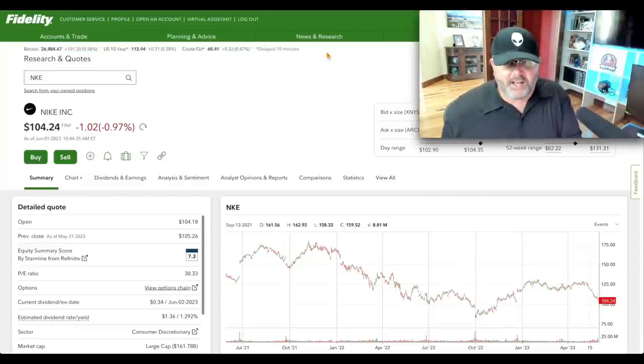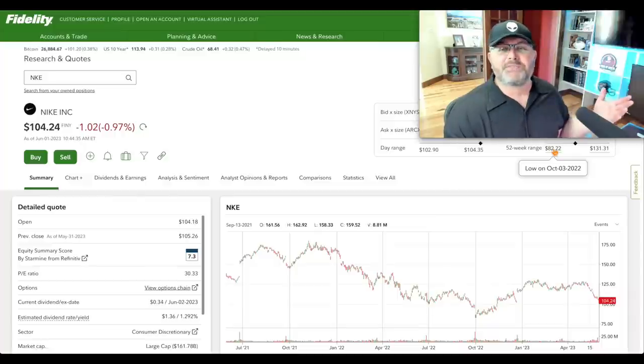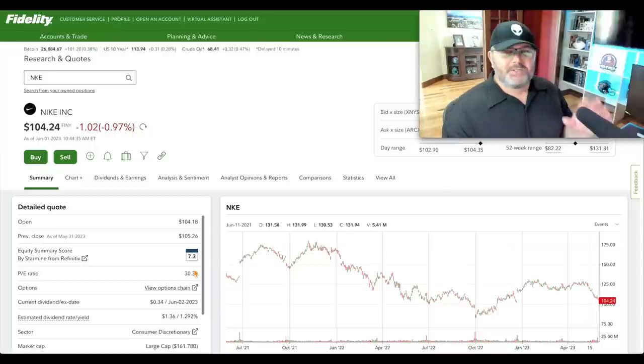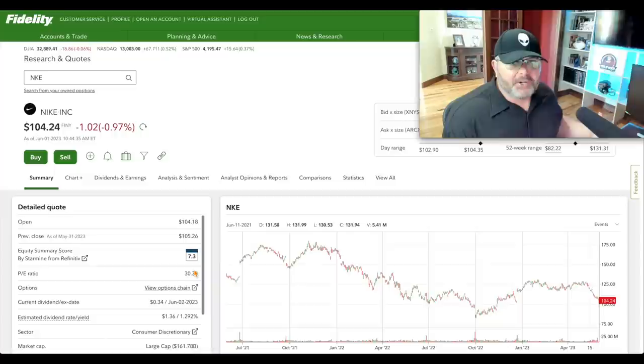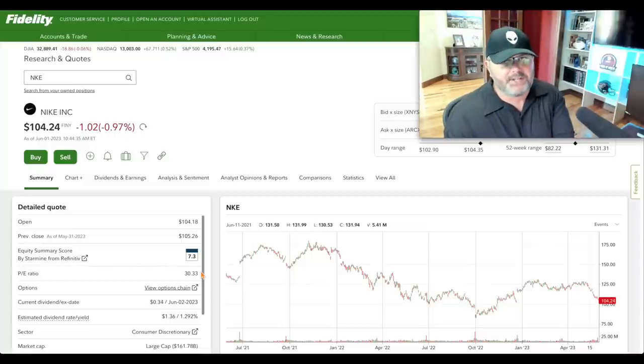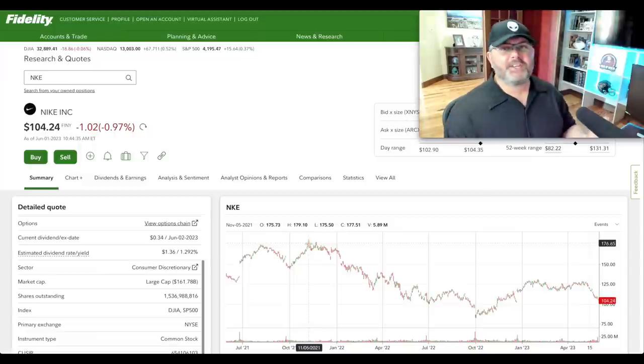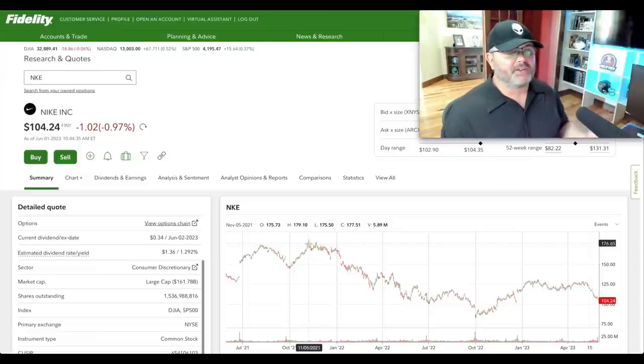I would classify Nike as a DGIF stock. The 52-week range was $82.22 back in October 2022, and the 52-week high was February 2nd, 2023 at $131. It ran hard in a short period, had earnings, and pulled back. It's not a dirt cheap stock, but a very high quality company with a strong balance sheet and strong shareholder returns — 30 P/E ratio, 1.29% dividend yield, and a $161.7 billion market cap.